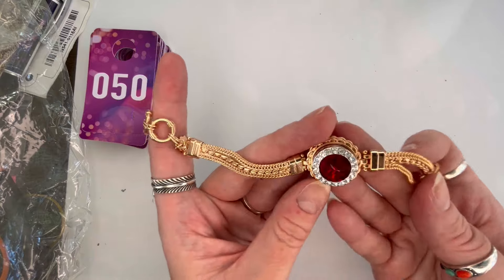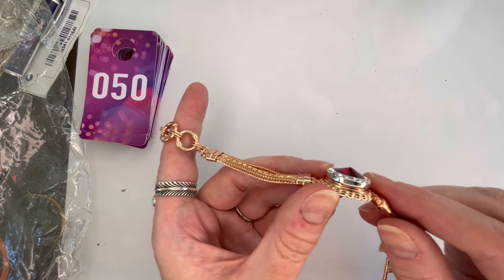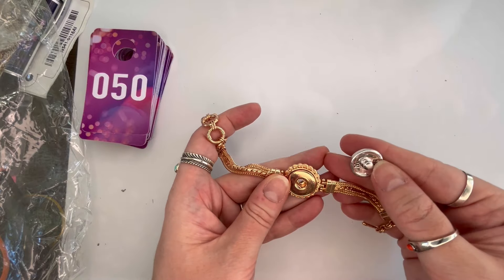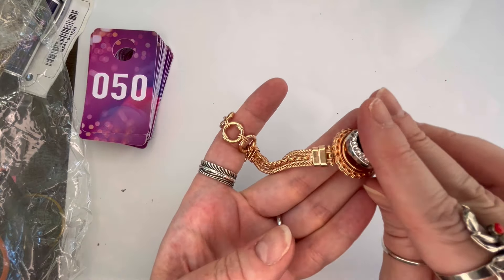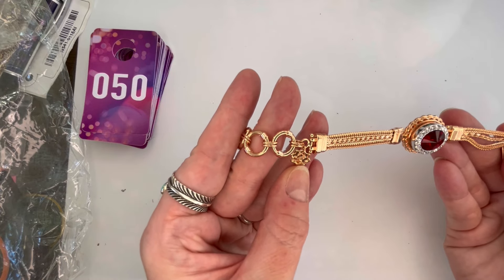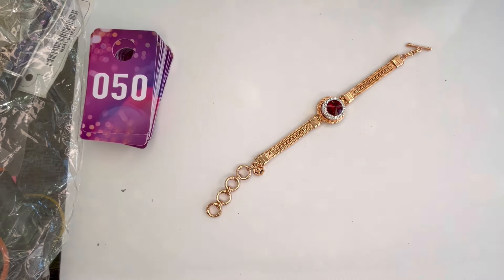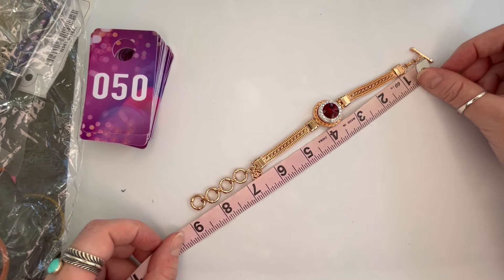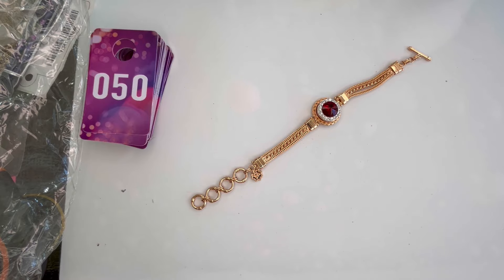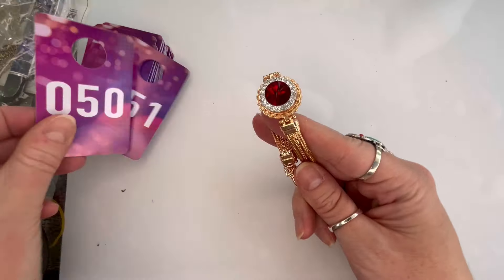Next I have a bracelet — gorgeous rose gold color with a beautiful red rivoli center and clear rhinestones. I believe the center is one of those interchangeable snap pieces — it doesn't appear to have come with any others, but if you have other snaps they could go on it. It is absolutely beautiful and it is marked M, so I'm not sure of the maker. It has a toggle clasp with adjustment, and the total length not including the toggle is about eight and a half inches. We'll just do $6 — it's in great condition and absolutely stunning. That will be number fifty.